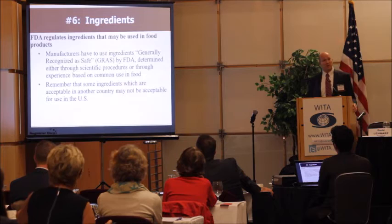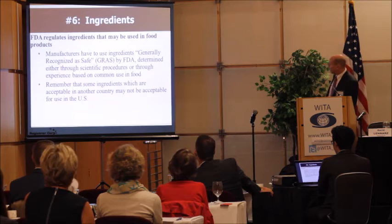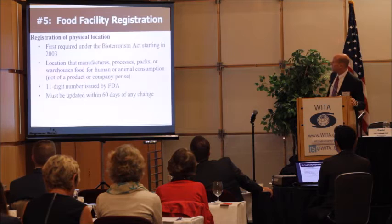Ingredients are another big issue that companies often have difficulties with — making sure that all ingredients they are using are GRAS, generally recognized as safe. We see a lot of companies who say a colorant or ingredient is permitted in Europe, but it may not be permitted here. That's true with many different types of ingredients.